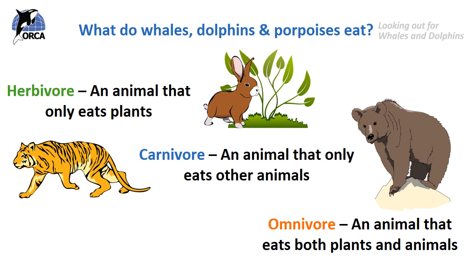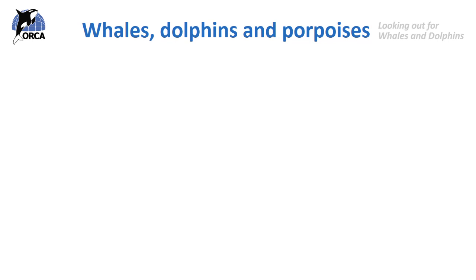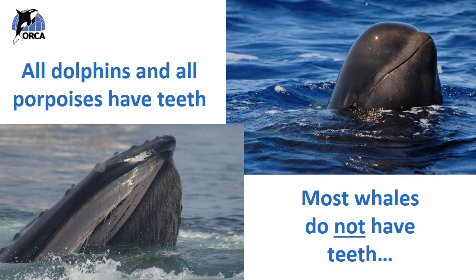So do you think whales, dolphins and porpoises are herbivores, carnivores or omnivores? All whales and dolphins are carnivores, so they only eat other animals. As we already know, whales, dolphins and porpoises can be split into two groups: those with teeth and those with baleen. All dolphins and all porpoises, and some whales like the sperm whale, have teeth. But most whales like the blue whale, the humpback whale and the grey whale do not have teeth — they have something called baleen instead.